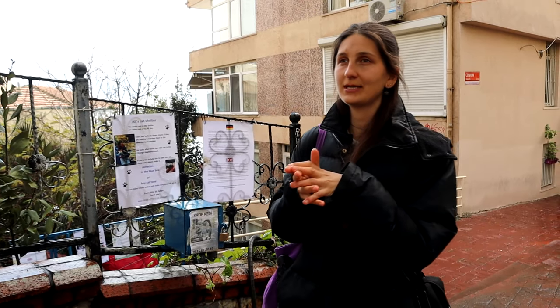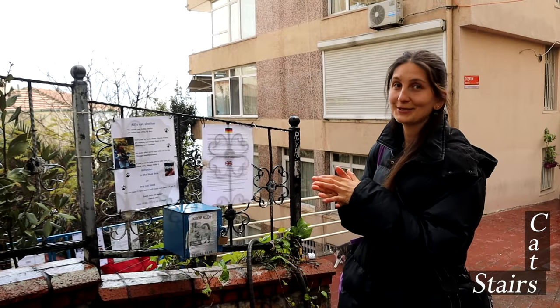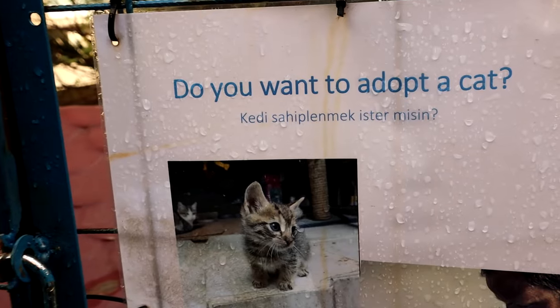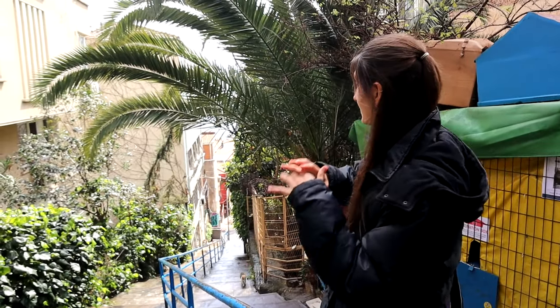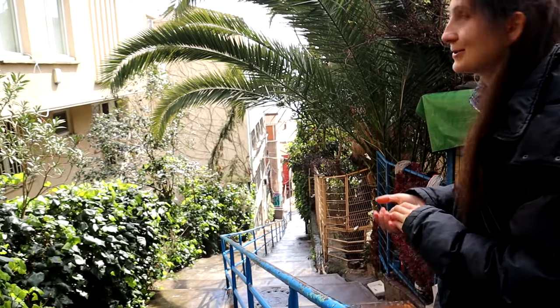If you've noticed, Cihangir is actually quite hilly, so it's known for its stairs. There are a lot of stairs which have incredible views, and this is one of them.